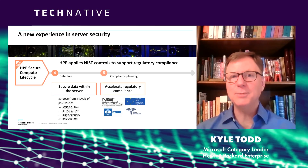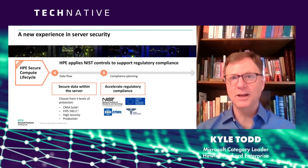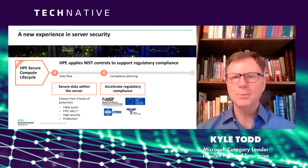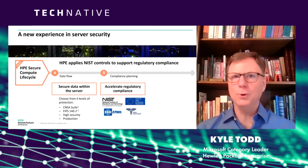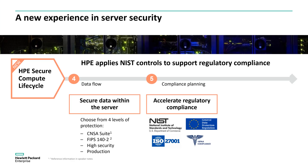I know this feels like death by acronym, but we're almost done. HPE also supports something called NIST 853 — the National Institute of Standards and Technology. It provides the highest governmental regulations for hardware and software. So effectively, if you're an HPE customer, we treat you like you're a three-letter agency of the federal government, providing you the highest security possible.